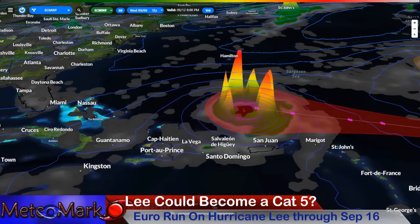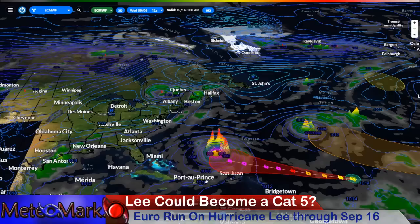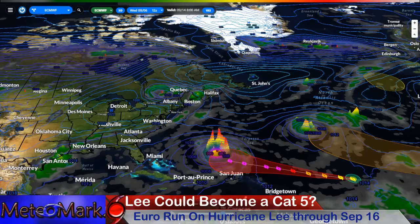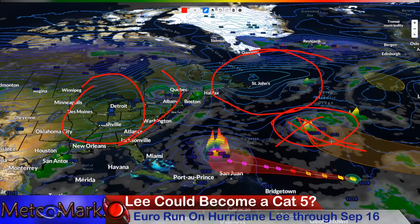That is some big-time stuff — nothing to mess around with. It could become a Category 5. Now this is where it starts to turn north. On September 14th, we have a high-pressure system over Newfoundland, a trough, and then a high-pressure system right over Chicago, Illinois. There's also a potential system out here that could become a hurricane, and depending on what happens as that moves to the northwest, it could influence our system.